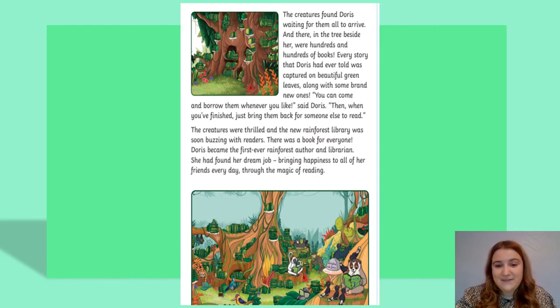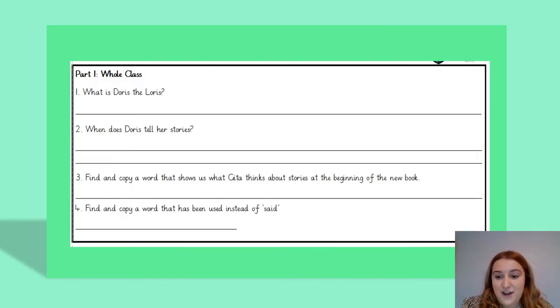We are going to look at the first four questions together, and then I would like you to have a go at the next set of questions by yourself. Here are the first four questions — I'm going to read them aloud and then we're going to find the answers in the text. Question one: what is Doris the Loris? Question two: when does Doris tell her stories? Question three: find and copy a word that shows us what Geeta thinks about stories at the beginning of the book. And question four: find and copy a word that has been used instead of said.